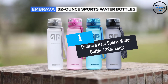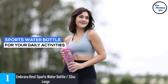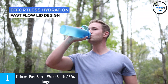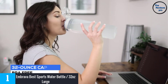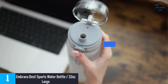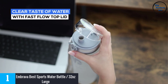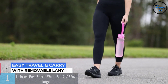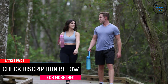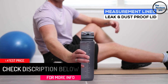At number 1: the Embrava best sports water bottle, 32 ounces. One of the top 10 best sports water bottles in 2022, it's famed for its simple one-click opening mechanism, leak-proof flip top, and fast flow. Made from non-toxic Tritan copolyester plastic, it delivers super clean, BPA-free water. The eco-friendly bottle is also dustproof, shatterproof, and spill-proof.